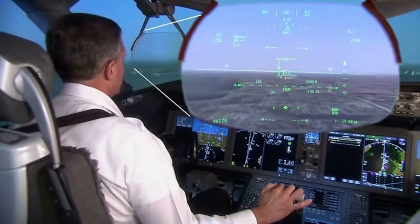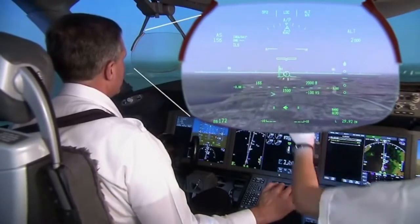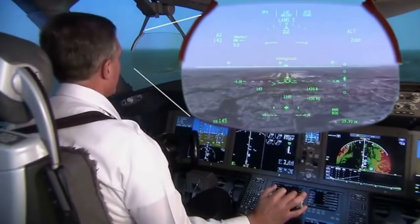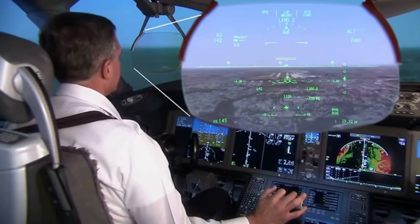The HUD declutter feature provides the pilot with only the information required to fly the approach. By removing non-relevant data, visual distractions are minimized.